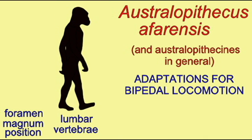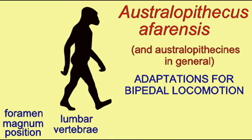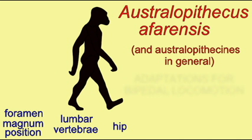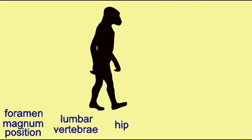The hip of Australopithecus afarensis was adapted for bipedal locomotion and was very unlike the hip of chimps, although there was no apparent enlargement of the pelvic inlet for enlarged fetal crania during birth.